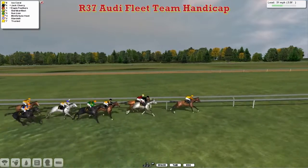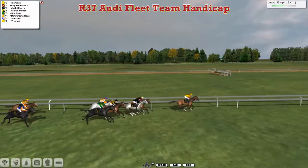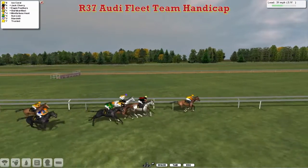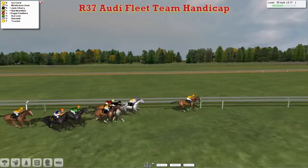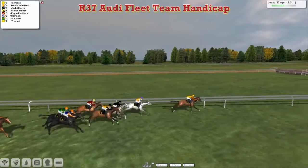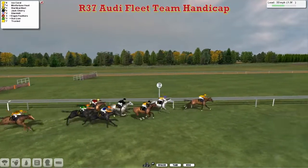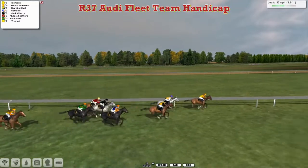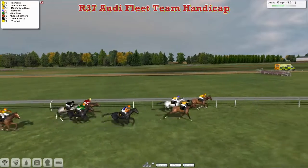Ice Coral in the lead from Jack Cherry who is still going well. Then comes Eagle Feathers. Slotty Bart Files is travelling well now. Here comes Mini Fortune Heat. Sun Lion still going very well on the outside. Here comes Stardelli with his challenge. It's Ice Coral who kicks again from the front with two and a half furlongs left to go. Mini Fortune Heat in second. Jack Cherry trying to run on with Slotty Bart Files. Out wide, Stardelli is finishing strongly.